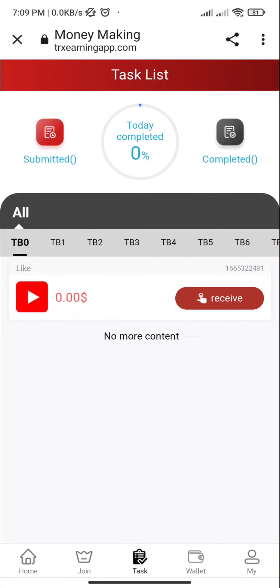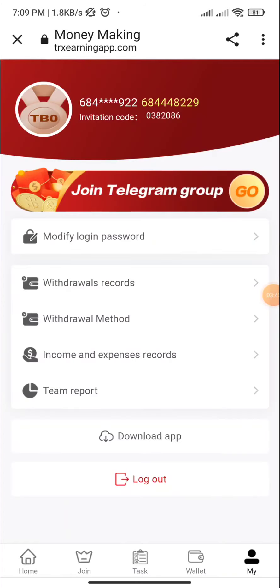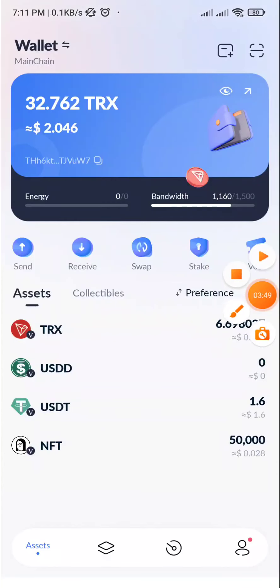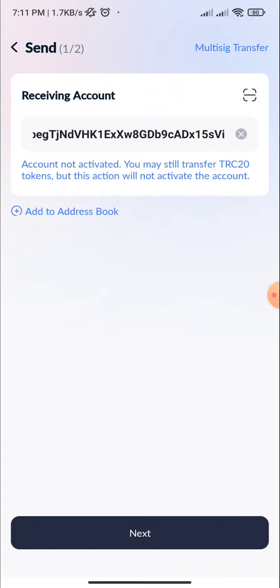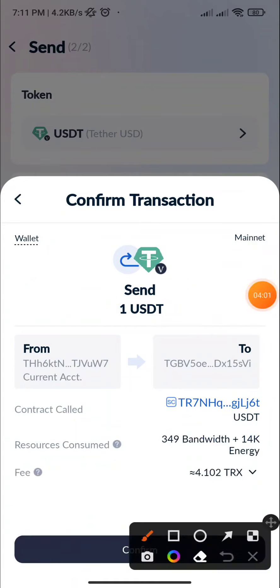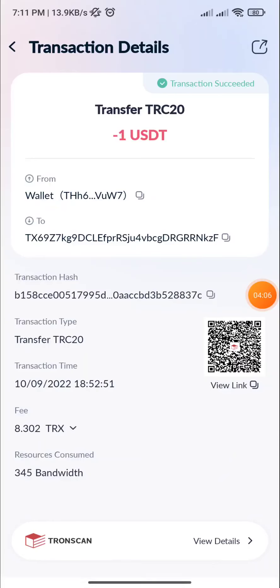Click on the task section — here you can see receive, and here you can see the task list. In the wallet section, I click on the charge section, copy the address, and go to my wallet. Wait for the payment confirmation.